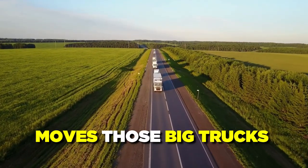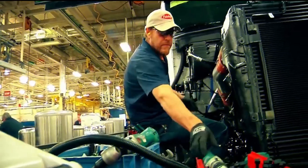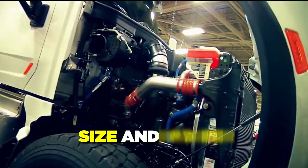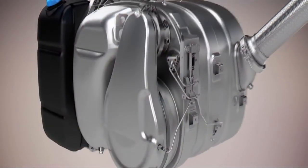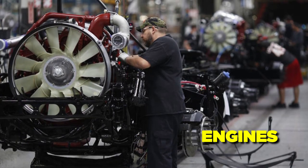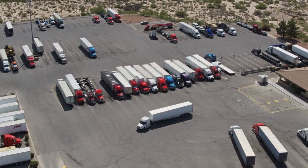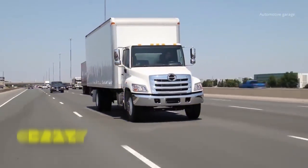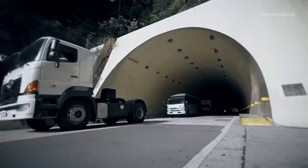Have you ever thought about what moves those big trucks on the highways? The engines in the trucks are what keep them going, and the size and power of these engines are genuinely unique. The world of truck engines is full of interesting facts and tales, from the famous V8 engines to the new hybrid engines. Come with us on a trip through the history and growth of truck engines and learn about the unique technology that drives the trucking business today.